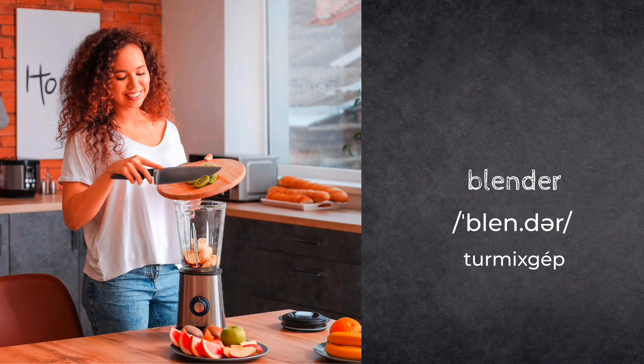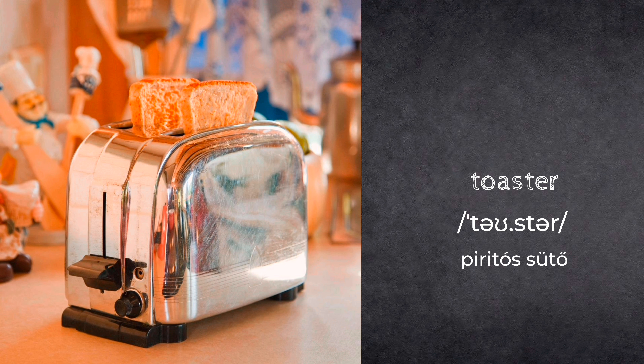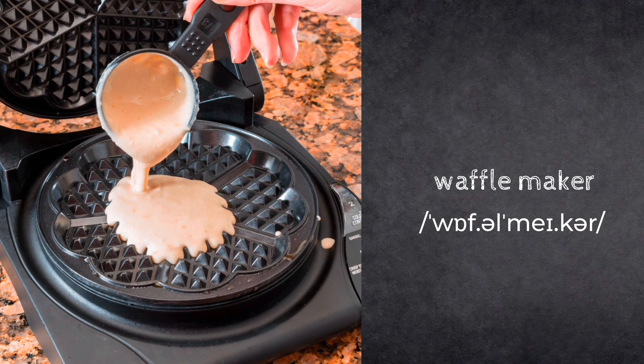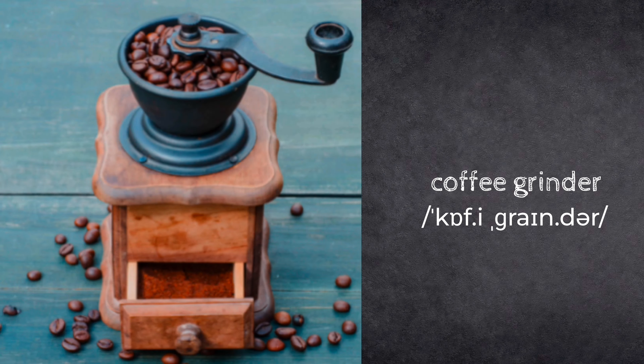Blender. Toaster. Sandwich maker. Waffle maker. Kettle. Coffee grinder.